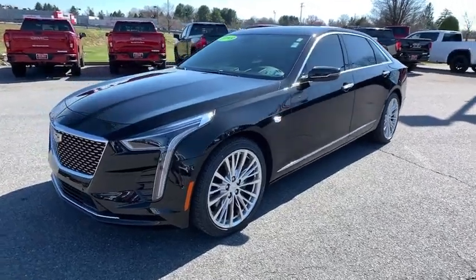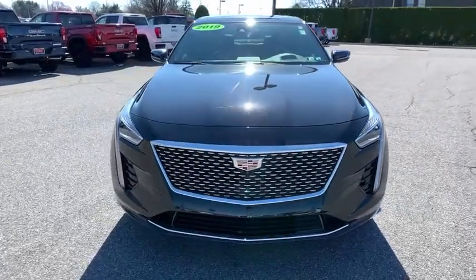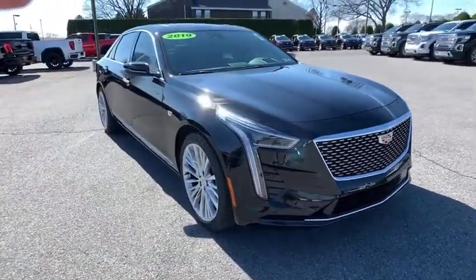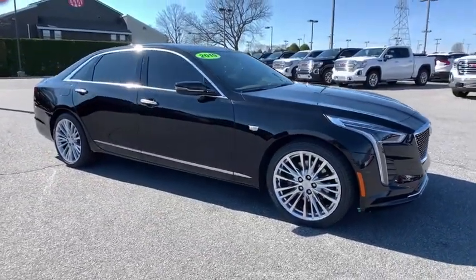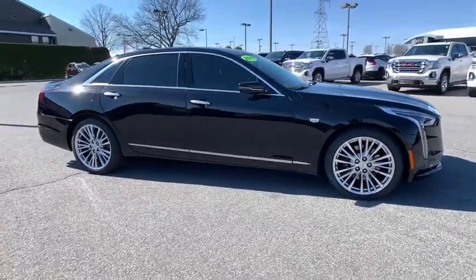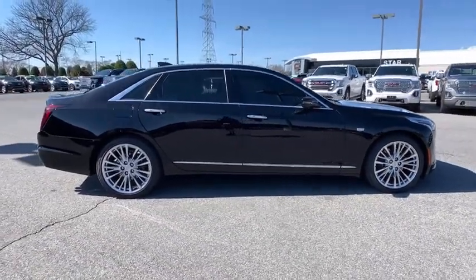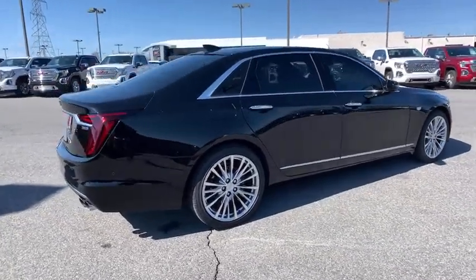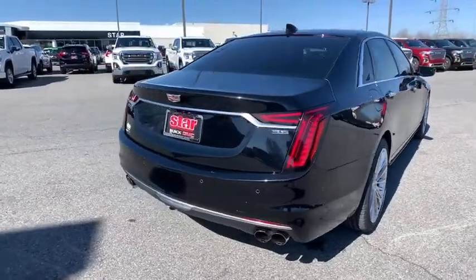Looking for the right vehicle? Check out the 2019 Cadillac CT6. Innovatively engineered and beautifully crafted, the CT6 combines advanced technology with breathtaking design. It is an entirely new, lightweight vehicle architecture for a superb driving experience that is agile, solid, and secure. And every journey delivers the utmost comfort and convenience. This vehicle has less than 25,000 miles.